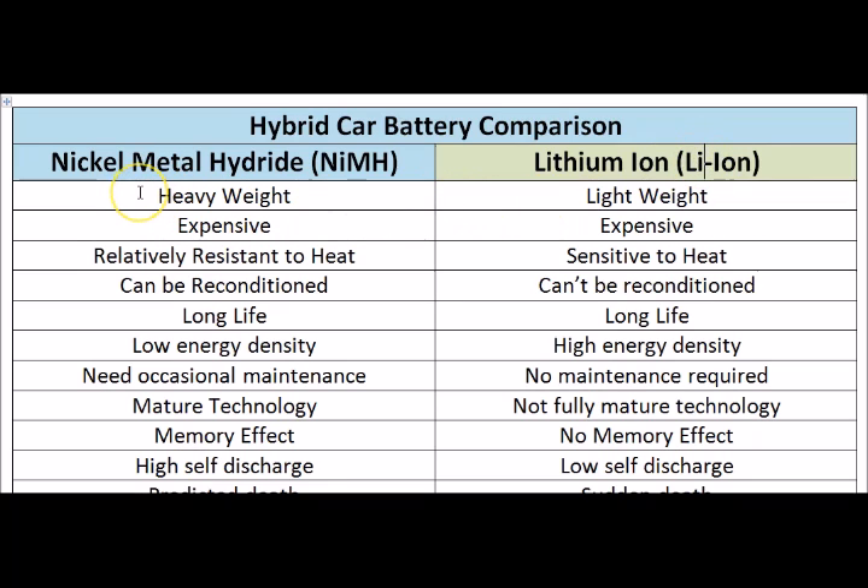The first point is weight, which is very important in hybrid vehicles. The less weight, the more efficient the car will be. The Nickel Metal Hydride is heavier than the Lithium Ion hybrid battery, which gives the Lithium Ion hybrid battery an advantage with better fuel economy since it has less weight to add to the car.